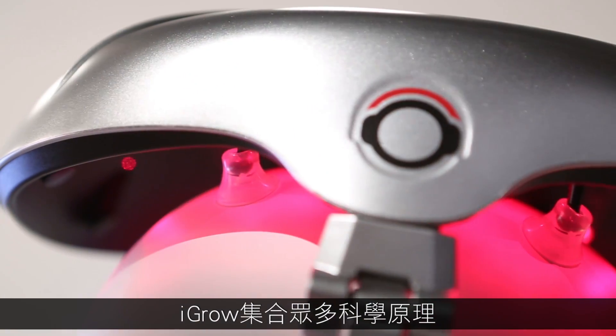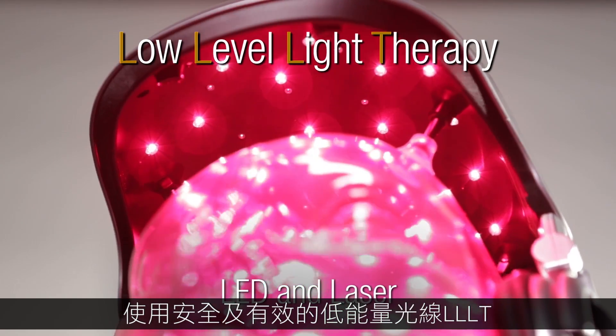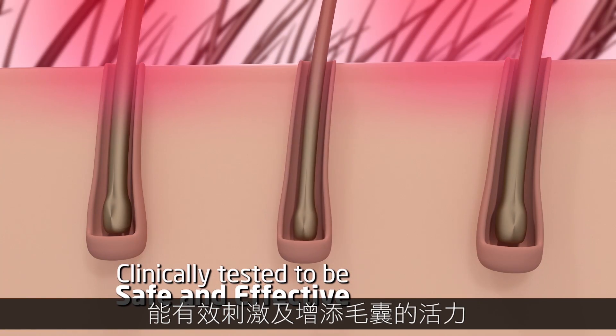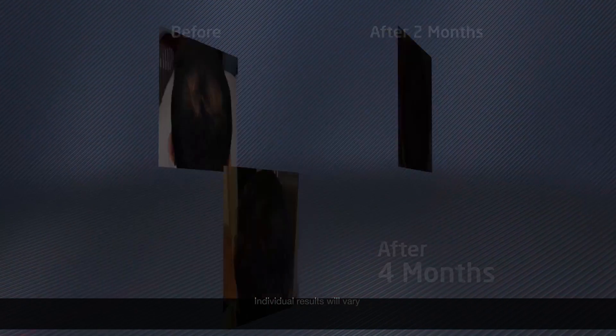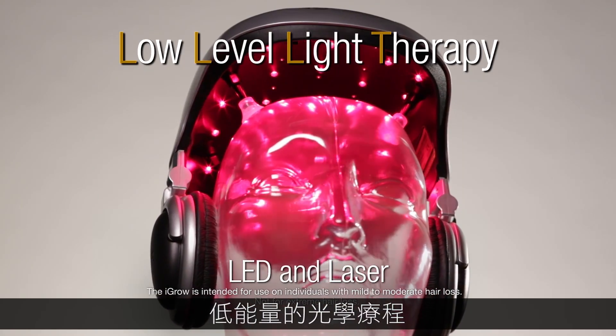The iGrow incorporates the best of science using safe and effective low-level light therapy, or LLLT, to stimulate and energize cellular activity in the hair follicle. Best of all, it works and it grows hair. And that's where iGrow comes in — iGrow being low-level light therapy.